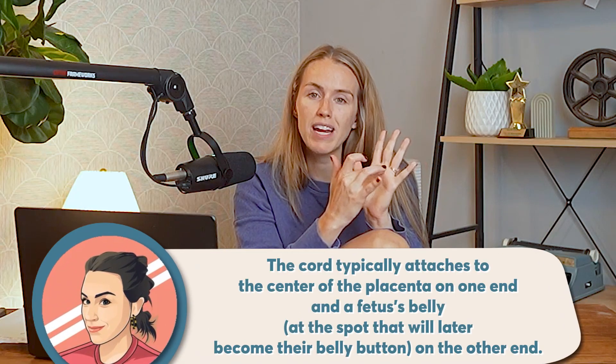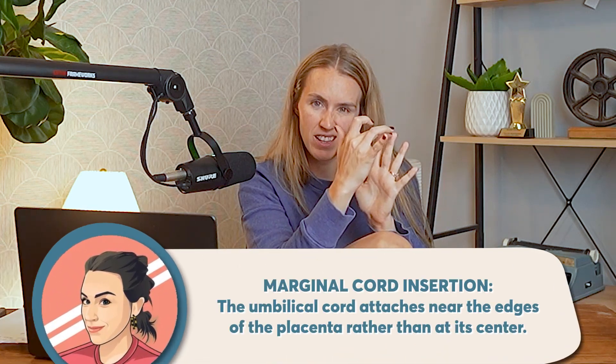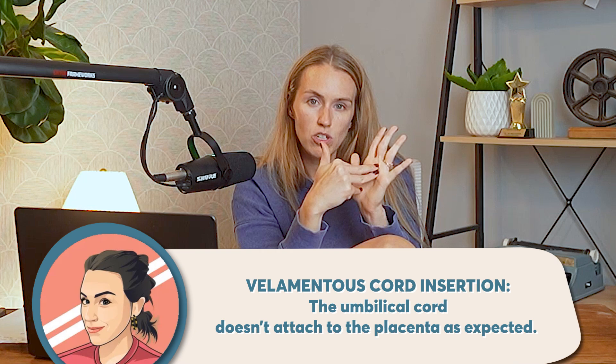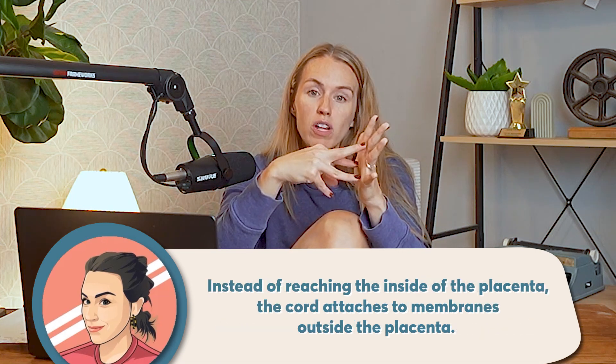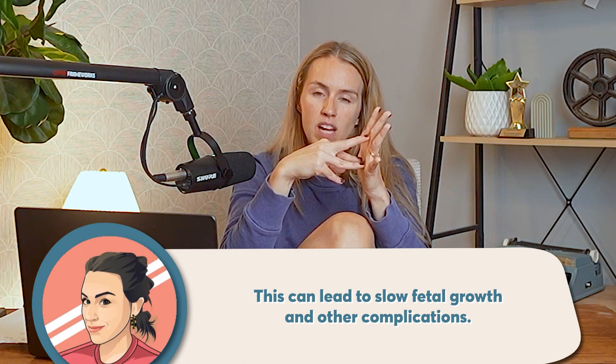There are also things that can happen with where the cord inserts on the placenta. What we'd like to see is a cord that inserts right in the middle of the placenta — that's normal. Sometimes it can insert on the edge, which is called a marginal cord insertion; it's not in the beefiest part, so sometimes that can cause some trouble. There's also something called a velamentous cord insertion, where instead of all the blood vessels being together at the base, they spread out like branches of a tree. If they're all exposed with nothing keeping them together and safe, sometimes that can cause trouble — like if one gets nicked. That's rare, but it's something to pay attention to, and these are things we can see on ultrasound.